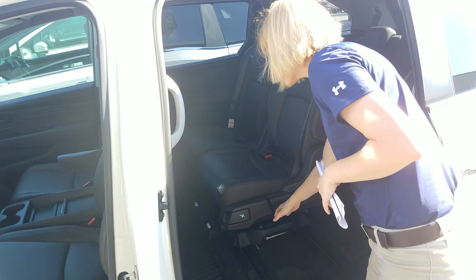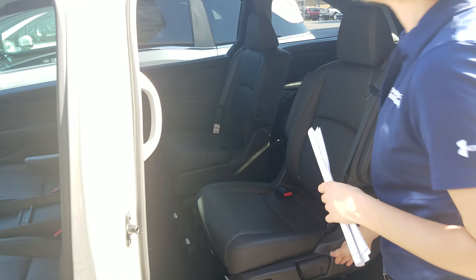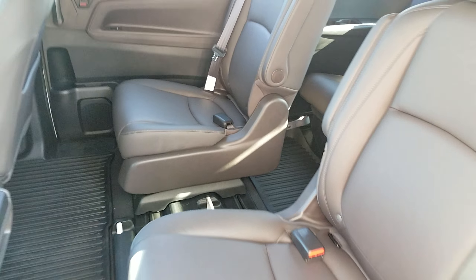I have a 2019 right behind me and I wanted to show you a few things about it. You're going to have your LED daytime running lights with an HID headlight and fog lamps on the bottom, keeping it nice and bright at night for you. Alloy wheels on all of our Odysseys.